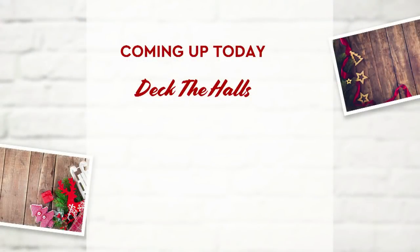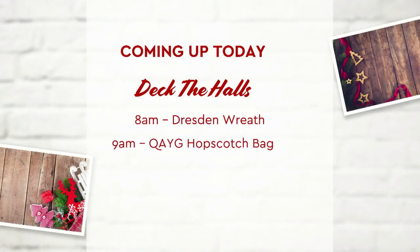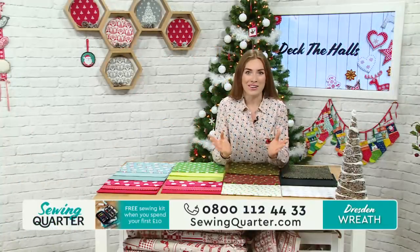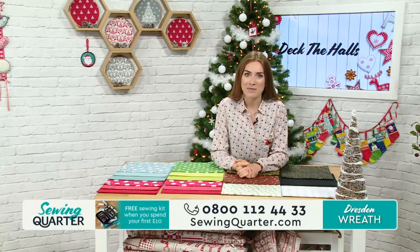At eight o'clock, I'm joined by Lucy and we're using the Dresden Plate Ruler to create a wreath. Then at nine o'clock, we've got Quilt As You Go — using the Hopscotch Quilt As You Go to create a bag with Angie. At ten o'clock, Lucy's back for a Creative Grids Masterclass looking at log cabin blocks. And at eleven o'clock, we're doing the festive heart wreath with Angie. Wreaths everywhere — lots of lovely decorations for your house to make it nice and Christmassy.